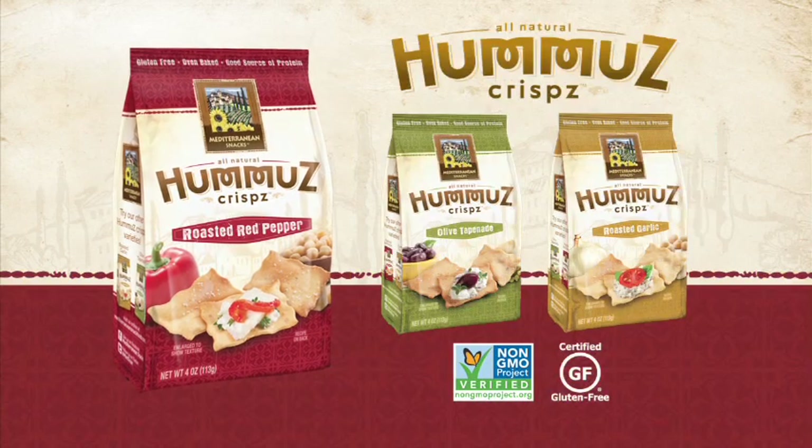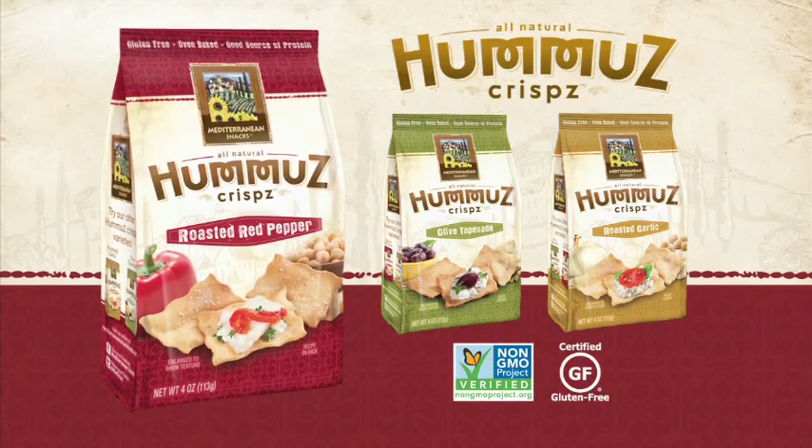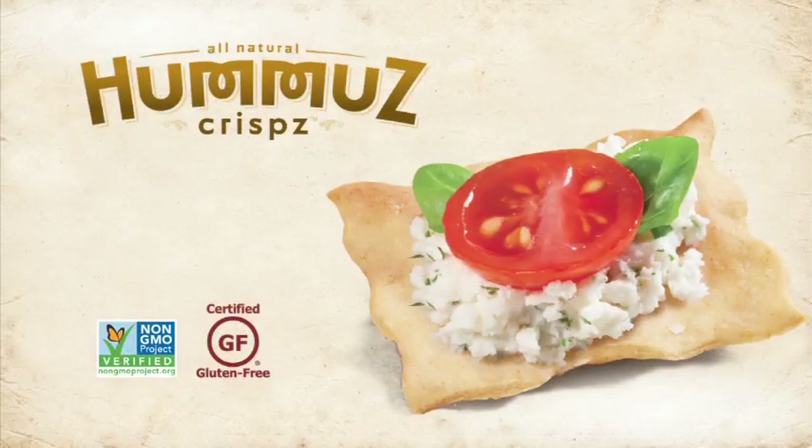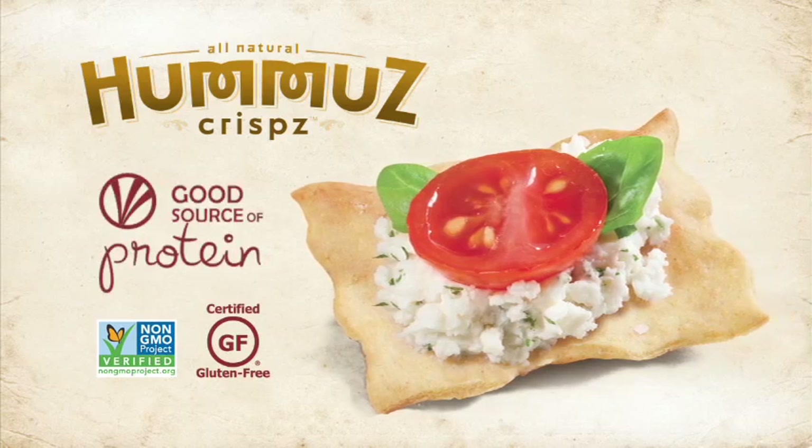The new Mediterranean Snacks Hummus Crisps are baked with real garbanzo beans and bursting with wholesome crunch. These gluten-free snacks are a good source of protein and perfect to pair with dips for entertaining.